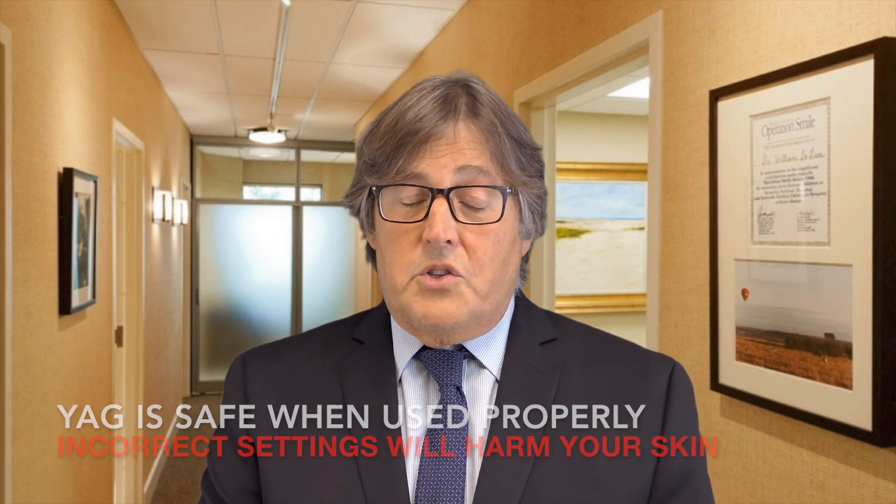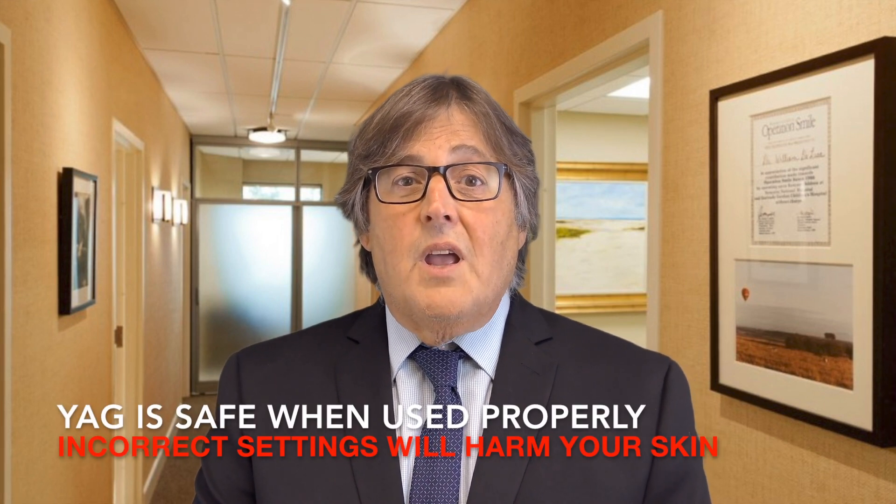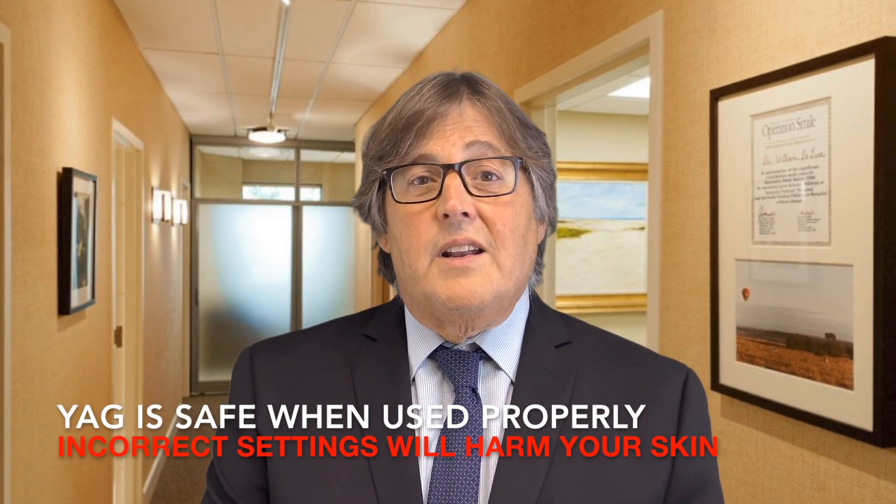How do we avoid scar formation? That is a measure of the fluence again — laser energy. We don't want to hit a point where we rupture the epidermis. If the epidermis ruptures and it starts bleeding, the odds of making a scar and a keloid are much higher. So you have to be mindful of the amount of energy you're using as well as what type of laser you're using.